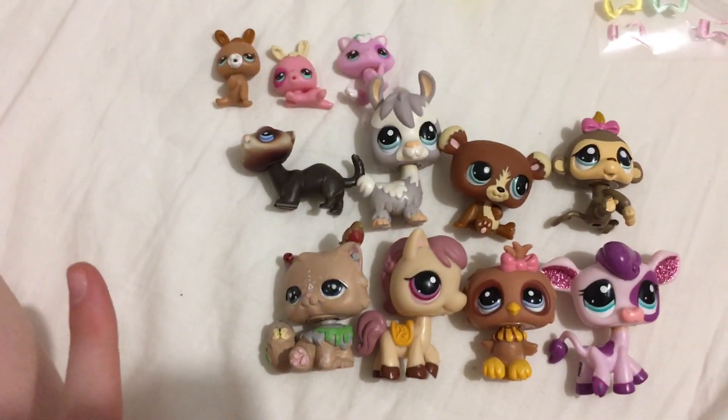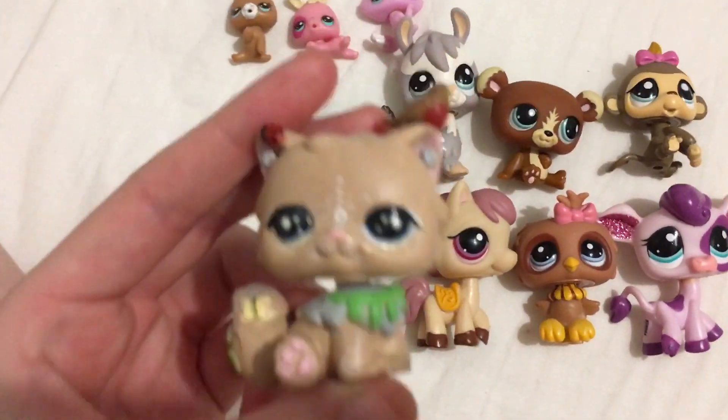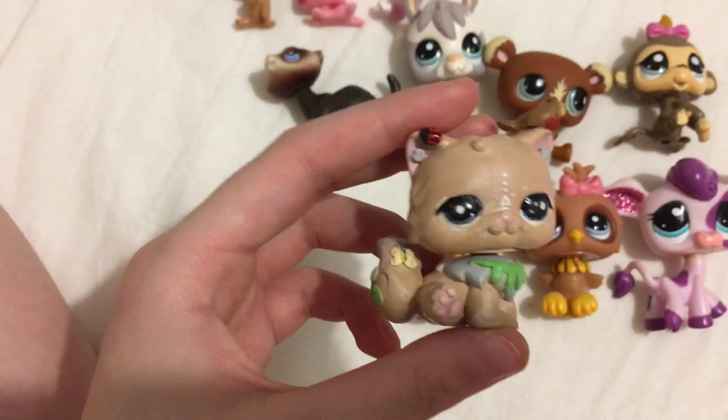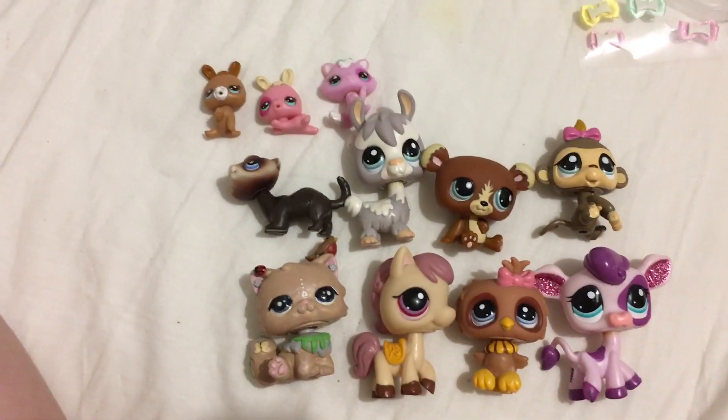I traded with this amazing person — her name is Freya and she does amazing customs. She even let me buy one of her customs. We traded and I'm really happy. Her link to her Instagram where she sells her amazing customs will be in the description.